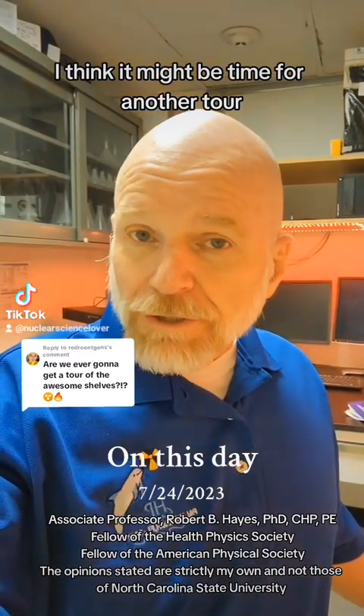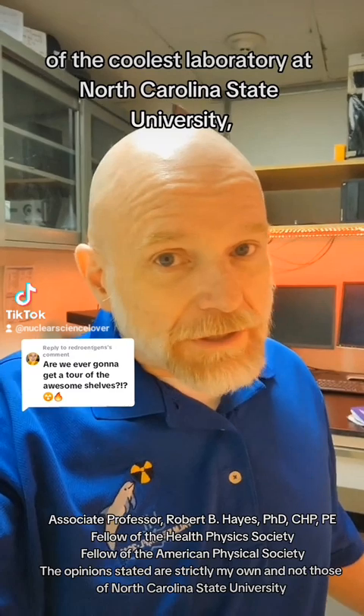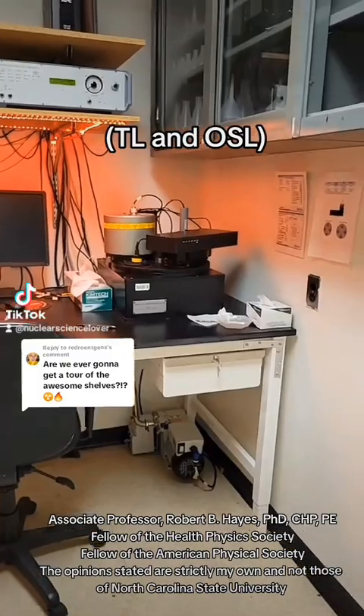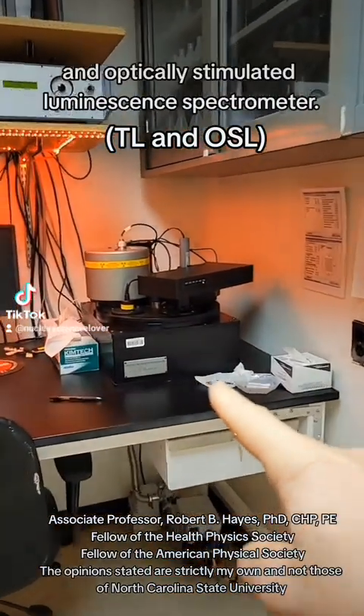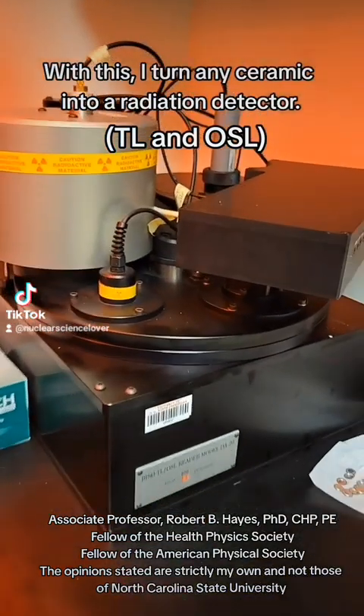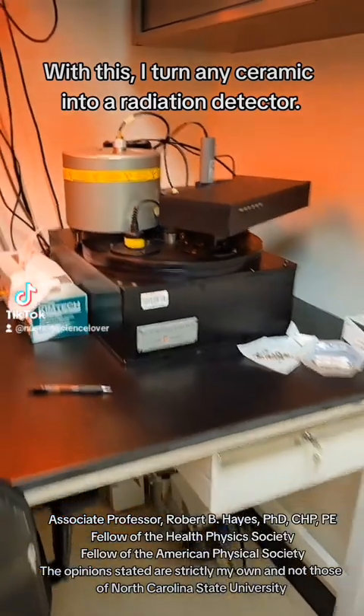It might be time for another tour of the coolest laboratory at North Carolina State University. This is the thermal luminescence and optically stimulated luminescence spectrometer. With this I can turn any ceramic into a radiation detector.